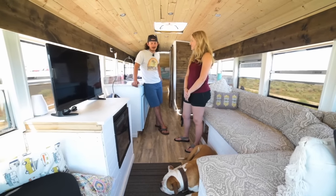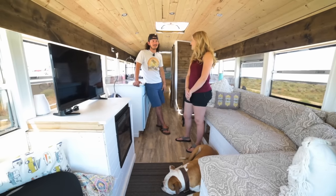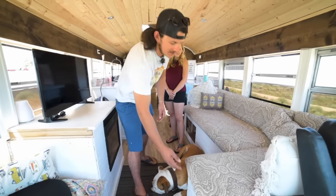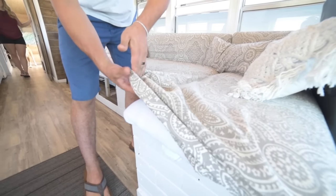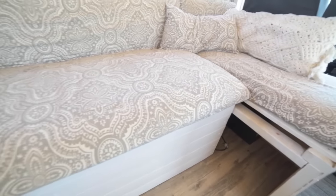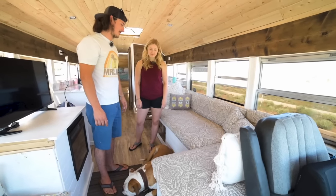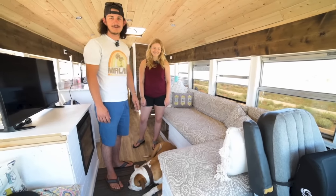If we're plugged in at an RV park somewhere, they'll have Wi-Fi and we can watch a little bit of TV and catch up on some things, but it's about the only time that we use it. We custom made the cushions ourselves and they slip off — there are little slip covers, so when the dogs get them dirty, we can slip them off and toss them in the washer. We made them kind of like a fitted sheet so they just fit over there really easily.